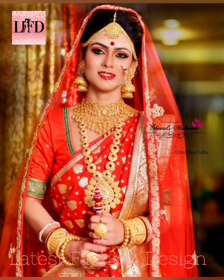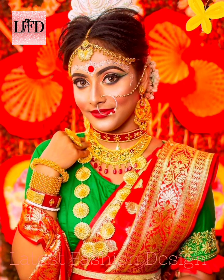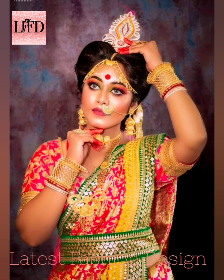Bengali weddings are calm, serene, and tranquil in nature. Just like other Indian weddings, a Bengali wedding is an affair that lasts over days. What sets these weddings apart from others are the unique rituals and cultural roots — rituals like Ashirbad and Gai Holud.